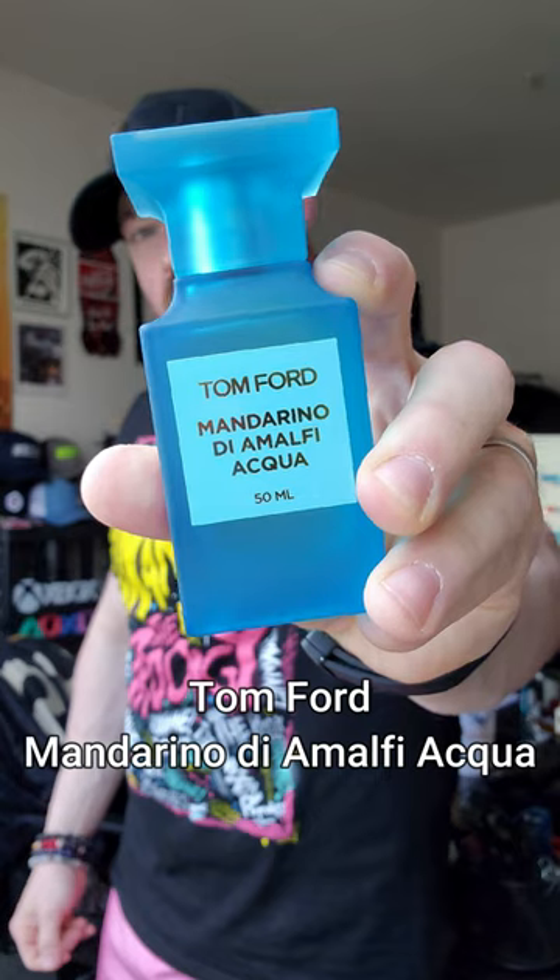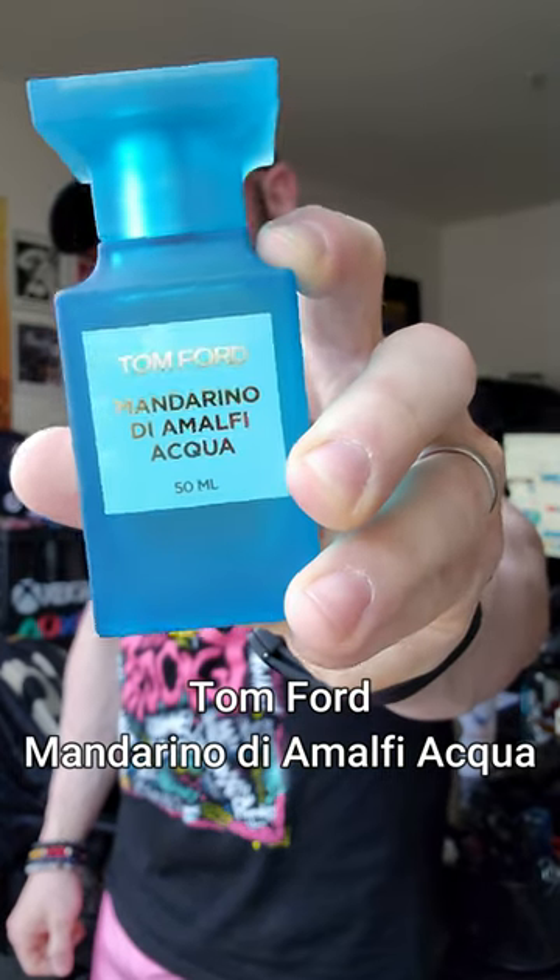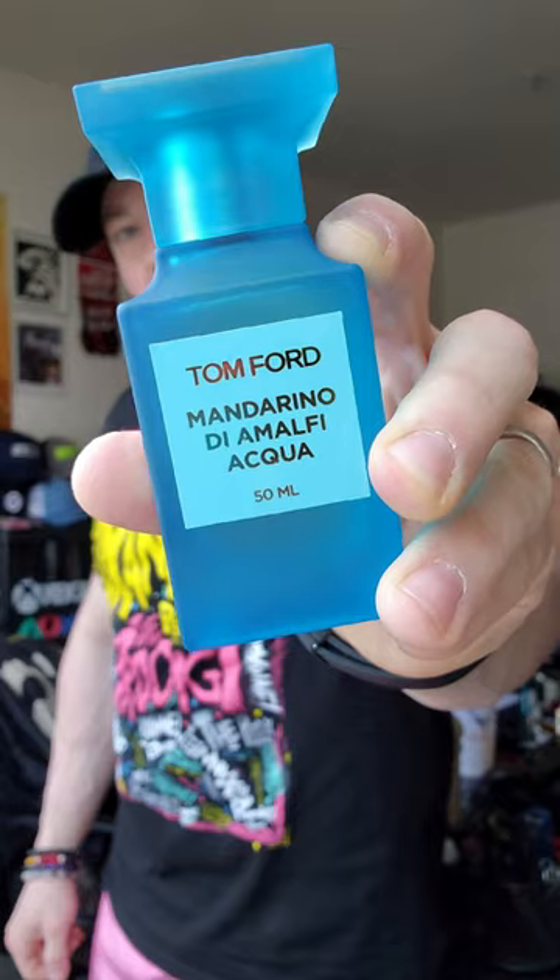Mandarino Diamolfi Aqua is just so bright, zesty, and fresh. Great casual, day-off, running errands type of fragrance. Super mass appealing.